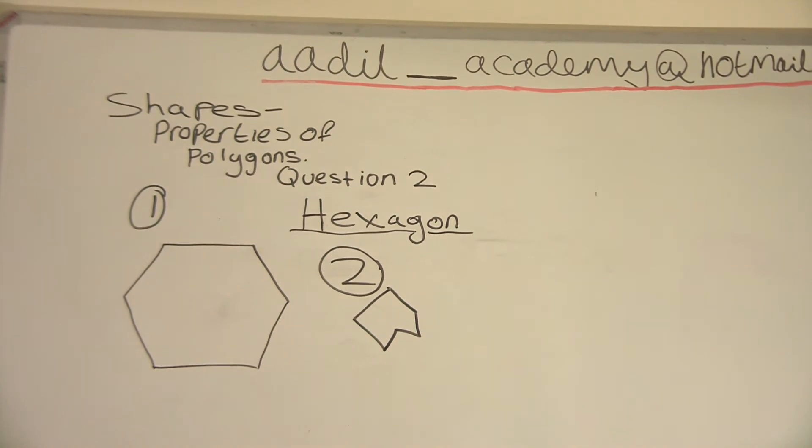A hexagon has got six sides. A regular hexagon has got six sides of equal lengths. The interior angles of a hexagon add up to 720 degrees. Each interior angle of a regular pentagon measures 120 degrees.